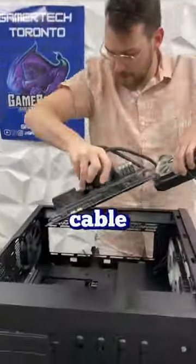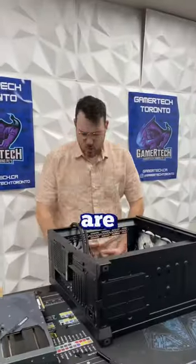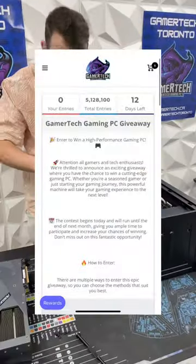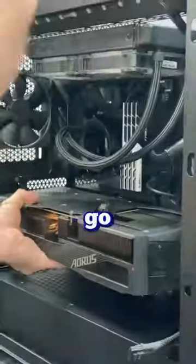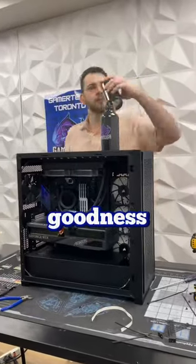And if you're one of those people, you'll for sure love the cable management of our giveaway PC. For those who are new to our page, we're giving away a top of the line gaming PC right on our website, so go ahead and check it out. And now with the build being done, we could go ahead and turn it on to see all the RGB goodness.